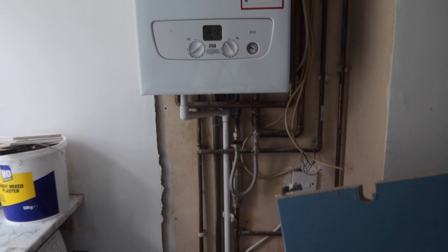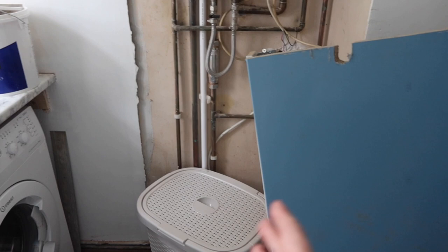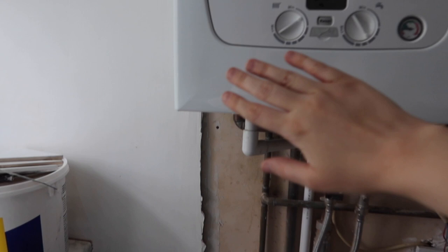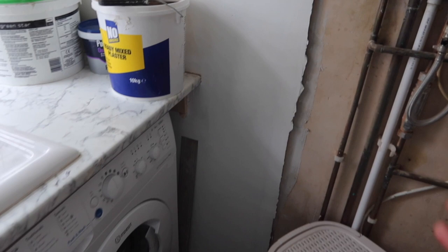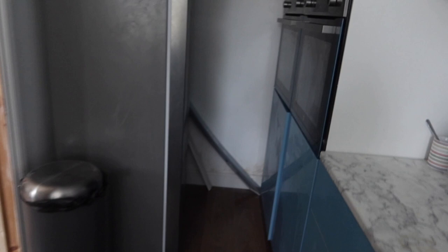The boiler still needs to be boxed in. We've just got bits everywhere — that's our washing basket. The cupboard for it has started to be made; that cut-out bit is going to be the space for the washing machine. We were going to have it completely boxed in but the washing machine door wouldn't fully open, so we're going to box it in from partway down and cover it up.